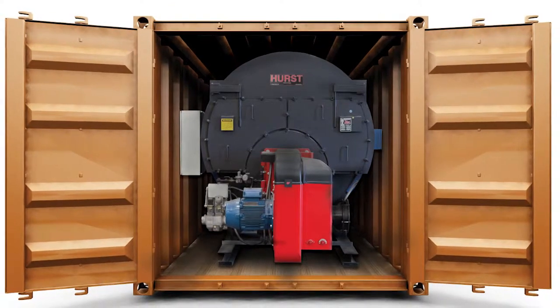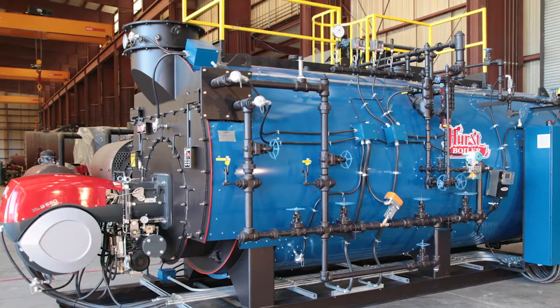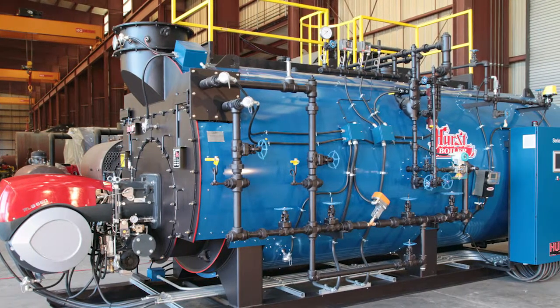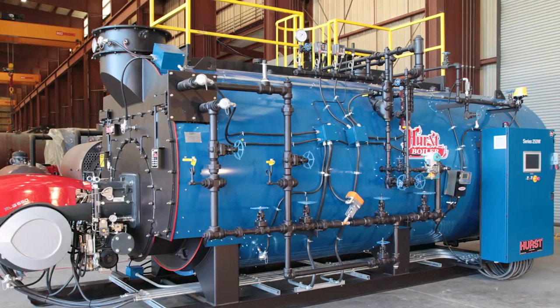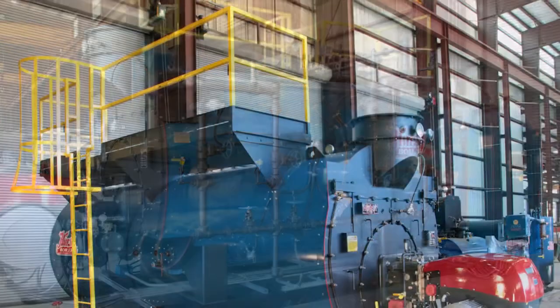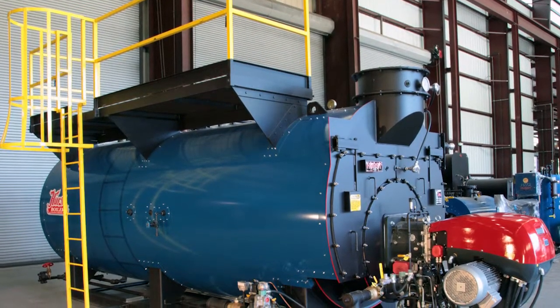What we came up with was a full wetback boiler with a large furnace, less tubes, and enhanced tubes. This boiler is one to two percent more efficient than any boiler we have on the market. Also, this boiler will fit 800 to 1,000 horsepower in a 40-foot high cube container, which saves the customer thousands upon thousands of dollars.